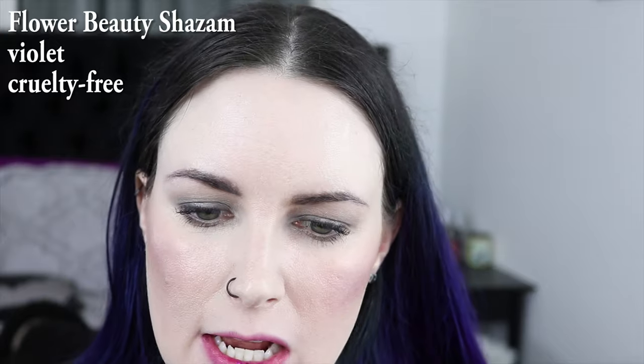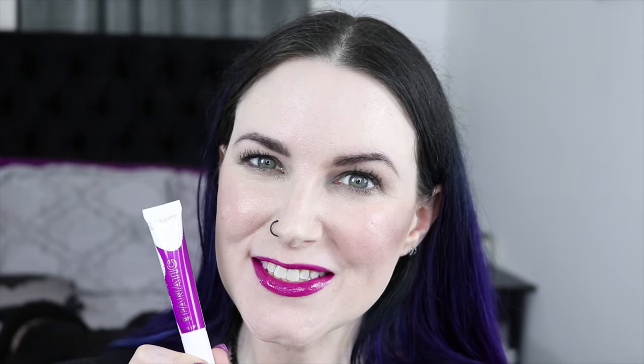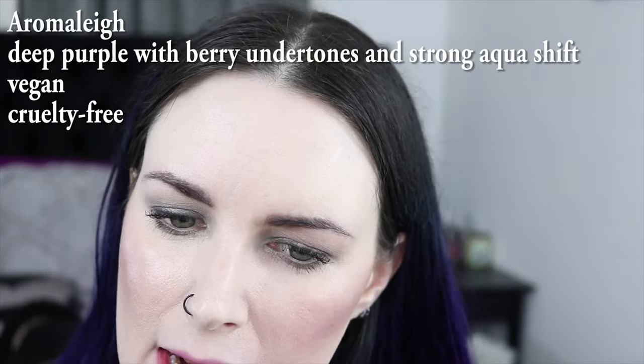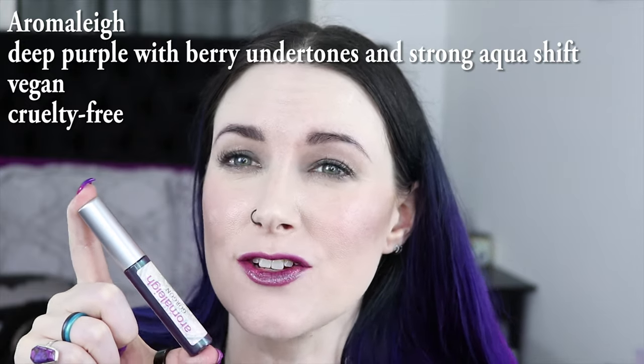Flower Beauty's Vinyl Pop in Shazam is next. I love this color, but I don't like that it's so sticky. I do love the shine. And last but not least is Aromalee Gorgon. It's a really lovely purple with sort of like a teal shift.